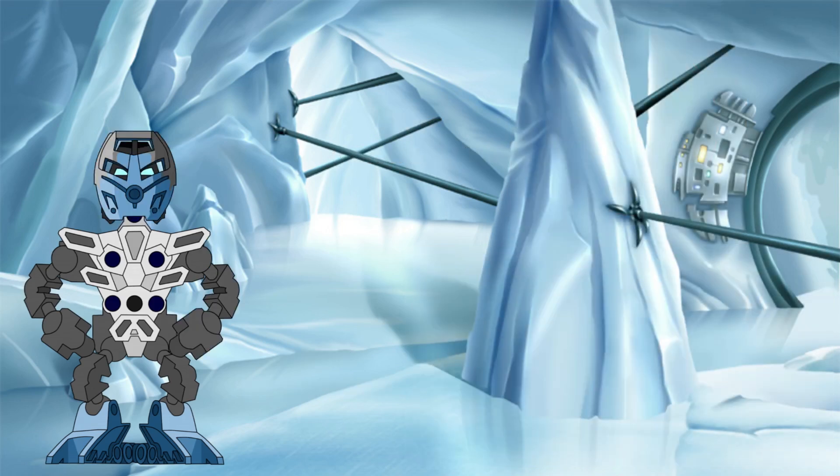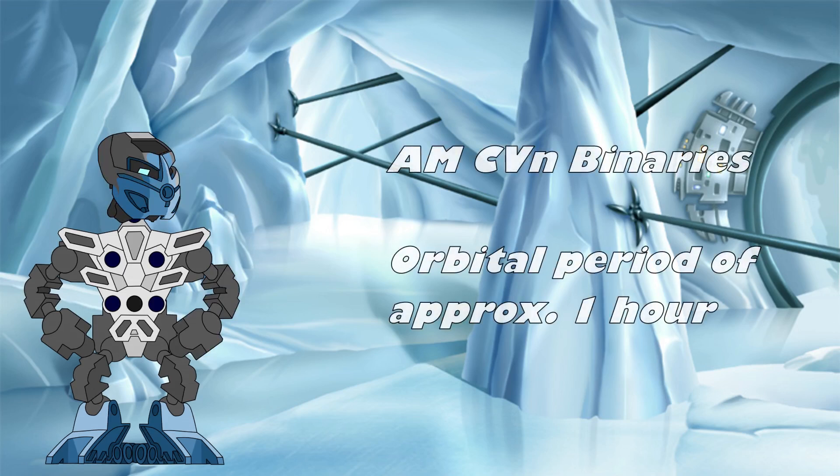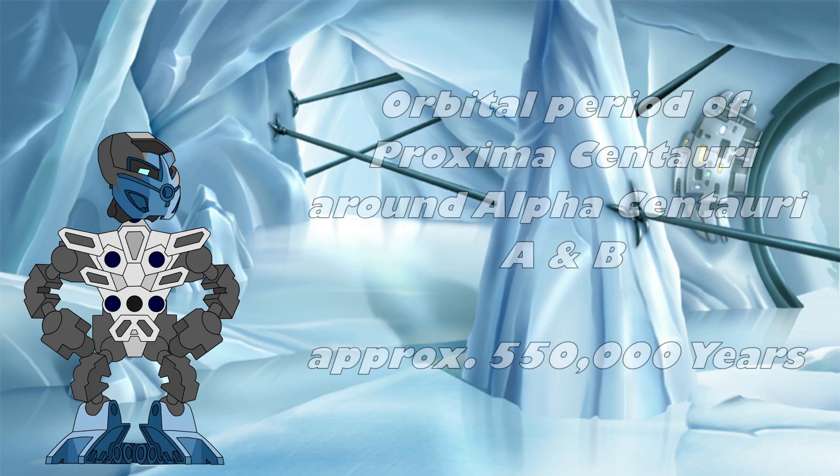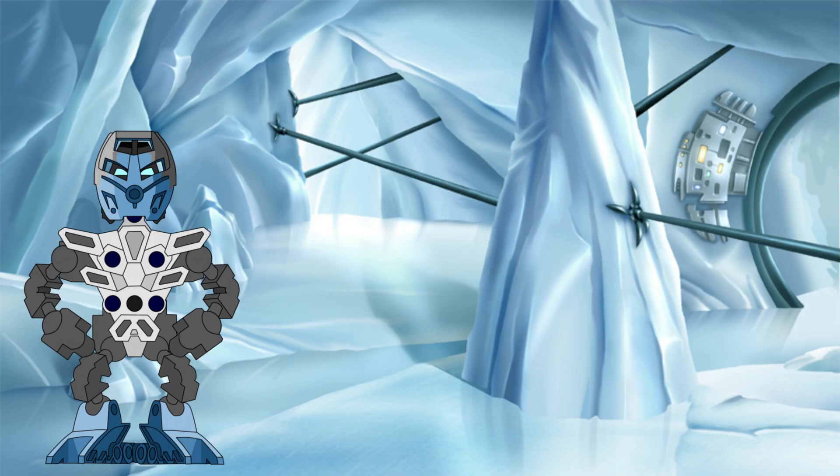Orbital period — or how long it takes the stars to complete their orbit around the barycentre — can also vary massively between binary star systems. Some, like AMCVN type binaries, can orbit each other in as little as an hour, while the orbits of the Proxima Centauri–Alpha Centauri system take many hundreds of thousands of years to do the same. Let's take a look at what we know so far and see if we can determine these characteristics for our stars.